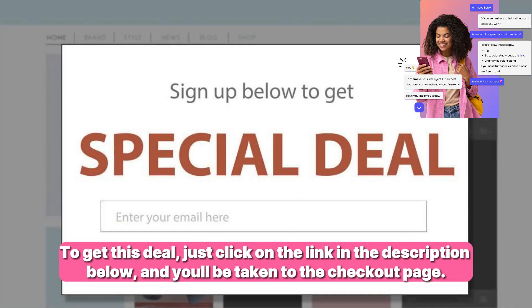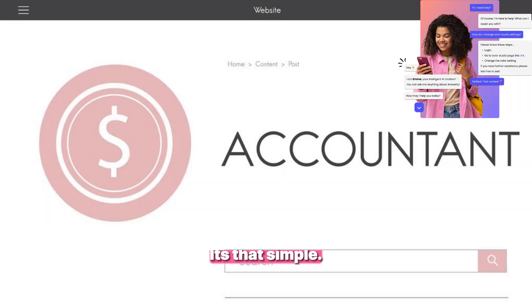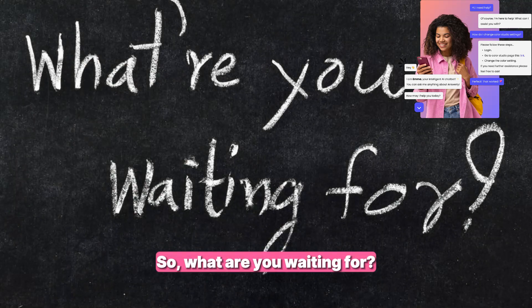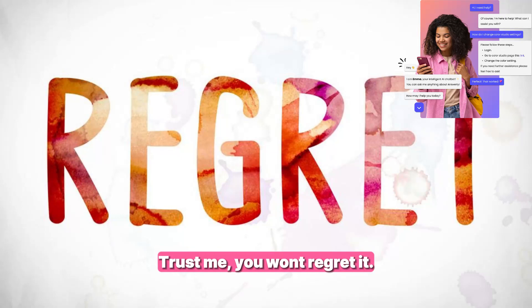To get this deal, just click on the link in the description below and you'll be taken to the checkout page. There, you can enter your details, make the payment, and get instant access to Answerly — it's that simple. So what are you waiting for? Go ahead and get lifetime access to Answerly for only $59 today and start providing the best customer service ever. Trust me, you won't regret it, and your customers will love you for it.